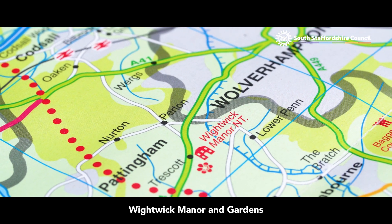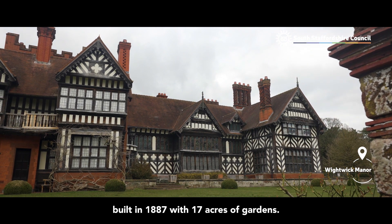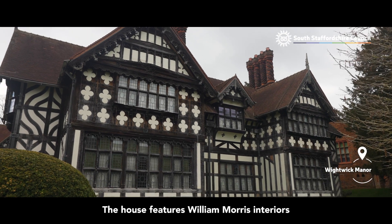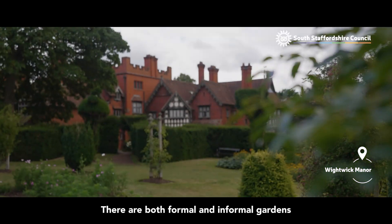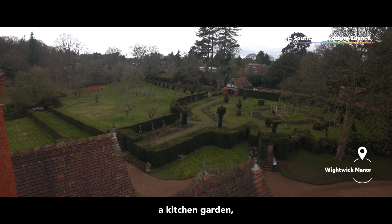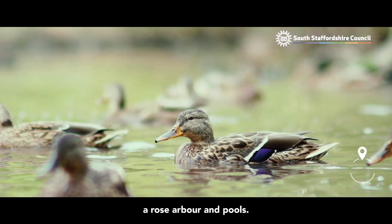Wightwick Manor & Gardens is a Victorian timber-framed manor house built in 1887 with 17 acres of gardens. The house features William Morris interiors and a collection of pre-Raphaelite paintings and De Morgan pottery. There are both formal and informal gardens with two orchards, a kitchen garden, terraces with clipped yew hedges, a rose arbour and pools.